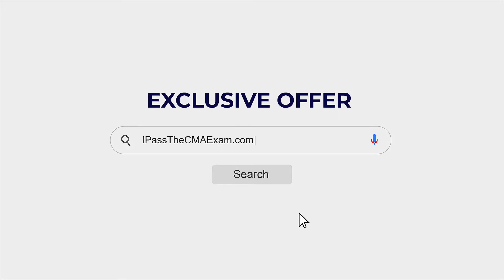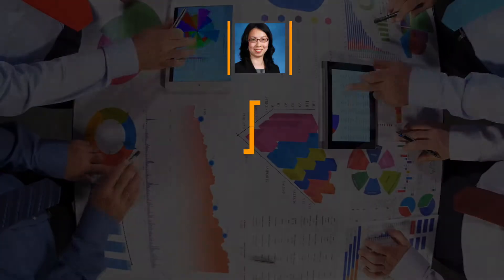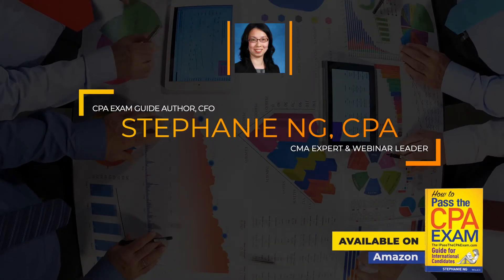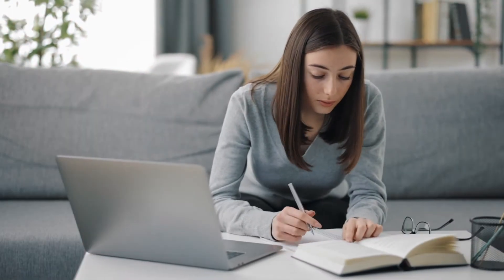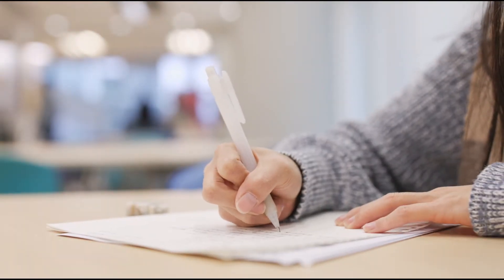IPassTheCMAExam.com is an online community of CMA candidates dedicated to reviewing the latest in CMA prep materials on the market. Our founder, Stephanie Ng, is a published CPA exam guide author, webinar leader, CMA expert, CFO, and is highly respected in the accounting space. Under her leadership, our mission is to help you choose a CMA course that is ideal for your needs and will empower you to ace the CMA exam.